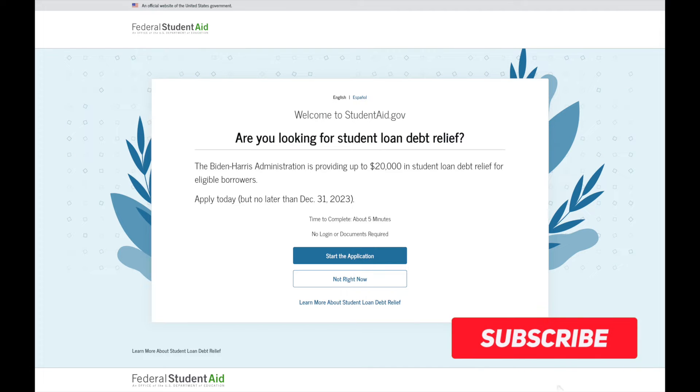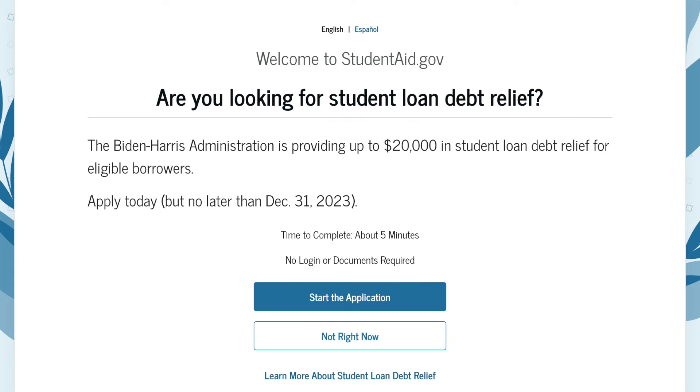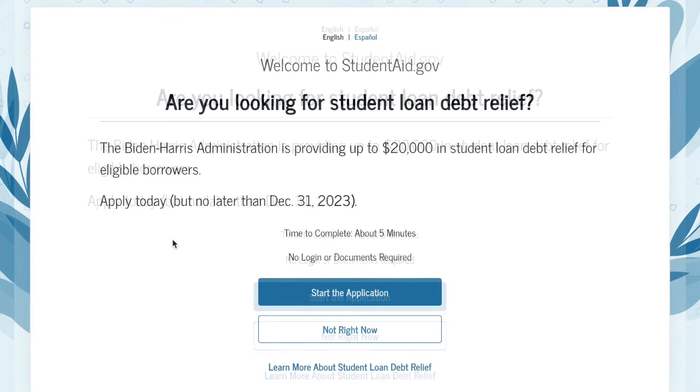What's going on, everyone? This is RFBM, Raising the Financial Bar with Mar. And today I want to quickly talk to you about student loan debt relief. The Biden-Harris administration is providing up to $20,000 in student debt relief for eligible borrowers.